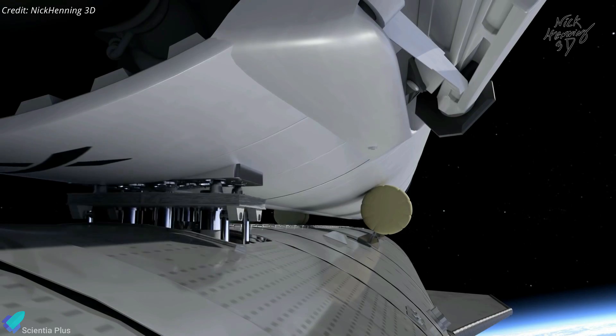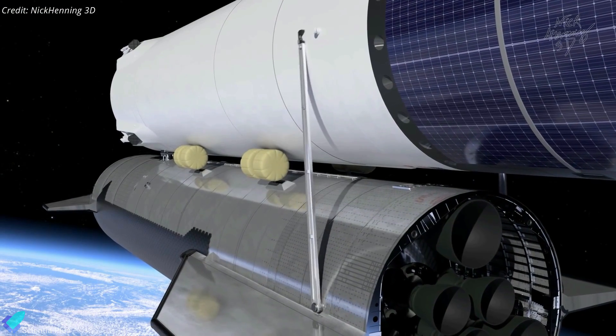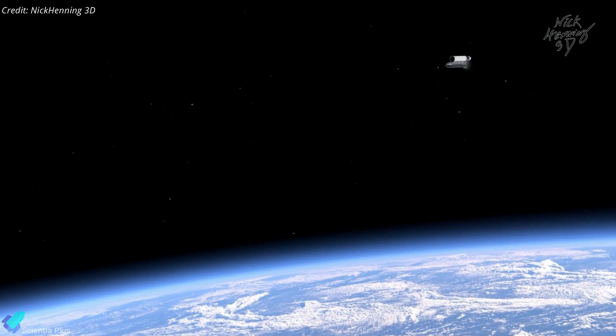NASA just unveiled the master plan for the Starship in-space refueling demo, targeted for next year. Join us as we delve into these latest developments.